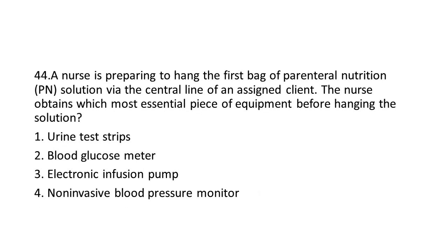Question 44: A nurse is preparing to hang the first bag of Parenteral Nutrition (PN) solution via the central line of an assigned client. The nurse obtains which most essential piece of equipment before hanging the solution?